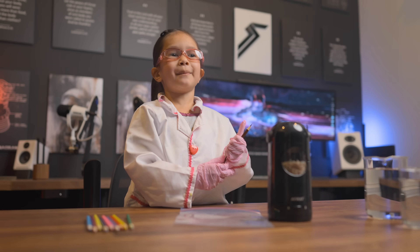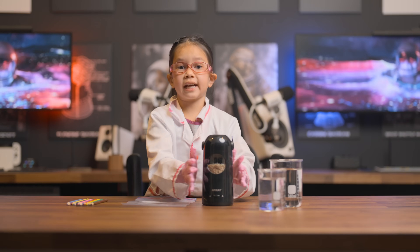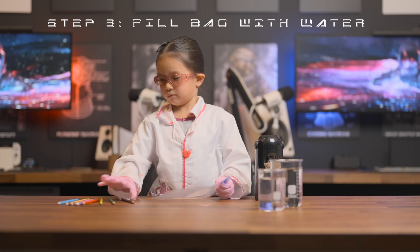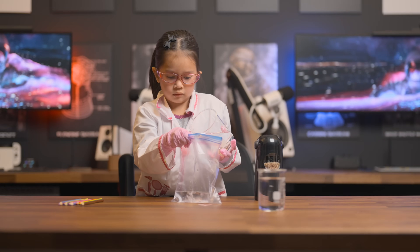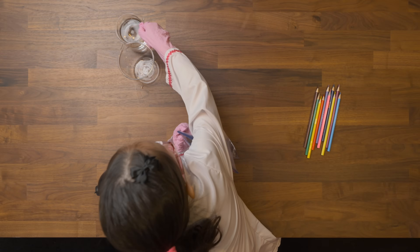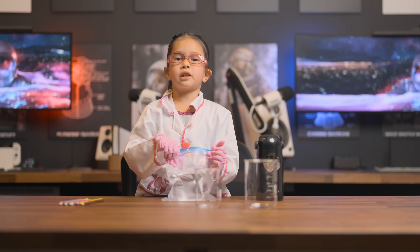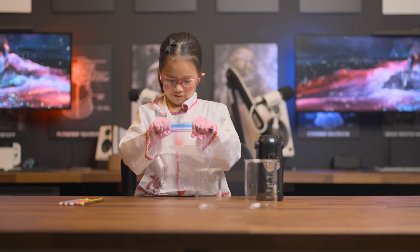Everybody having fun? I'm having fun. Next up, let's fill the bag with water. You don't want to fill up the bag all the way, but this is good enough.